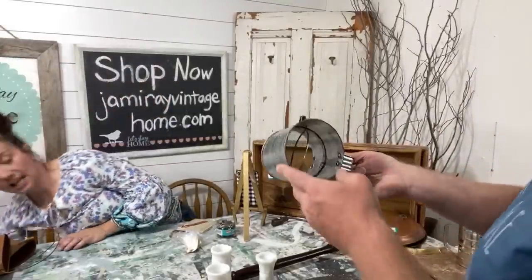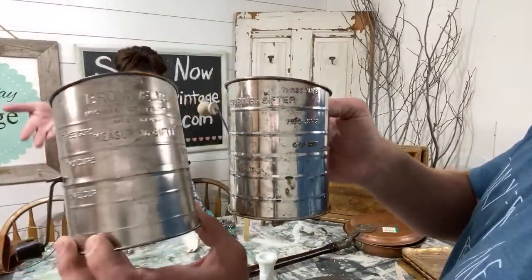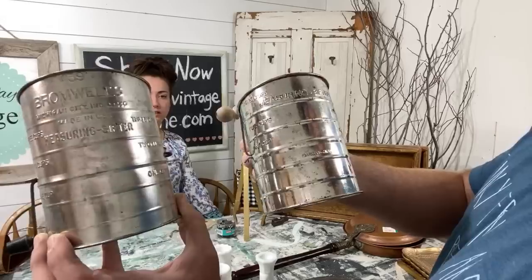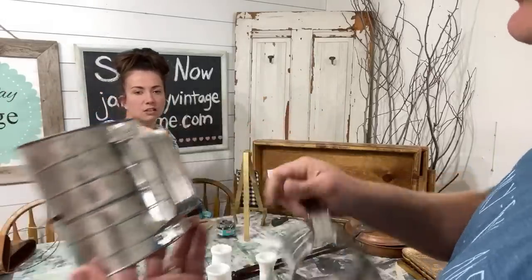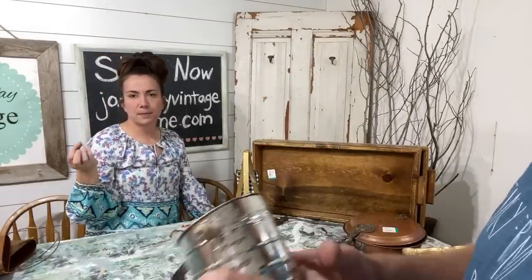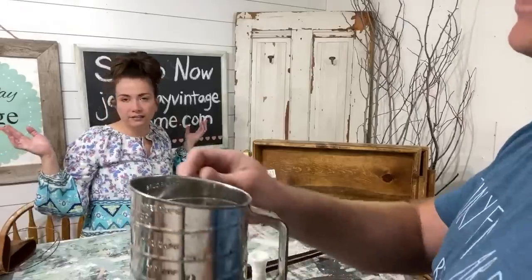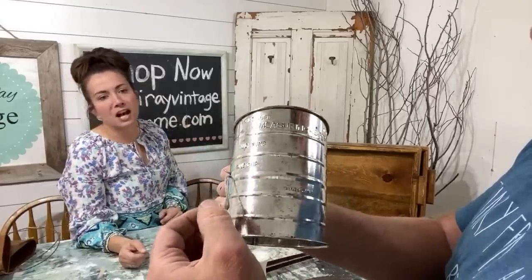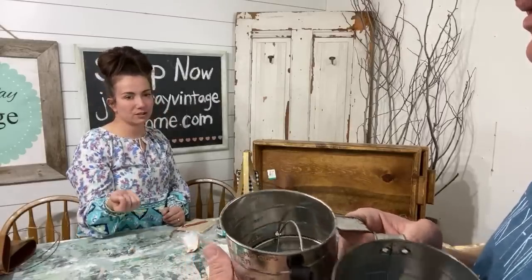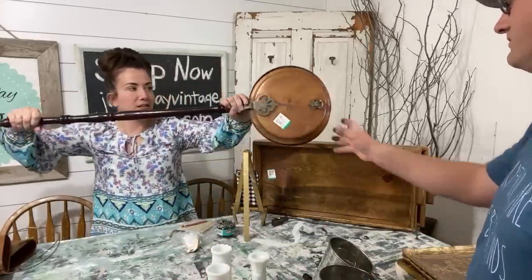Flour sifters! These were $1.99 each and we sell them for $12.95 in the shop. The one on the right is my favorite — it has branding that says 'Bromwell's, Michigan City, Indiana.' That one's the old one; the Michigan one is definitely old. The other one has 'Made in China' on it. I always love buying things with state names on them because people from that state will buy it for sentimental value. They're about $12.95 each.